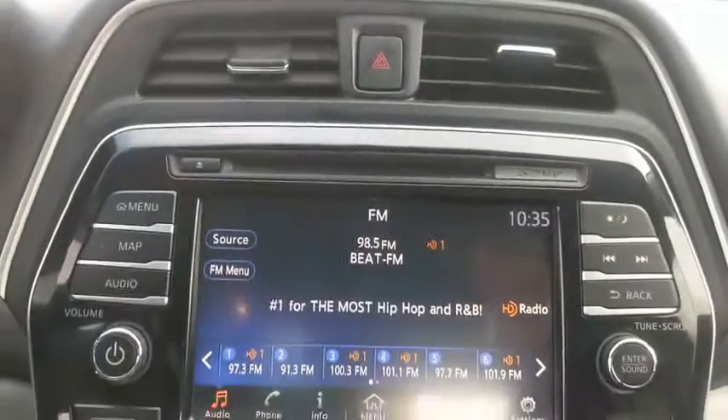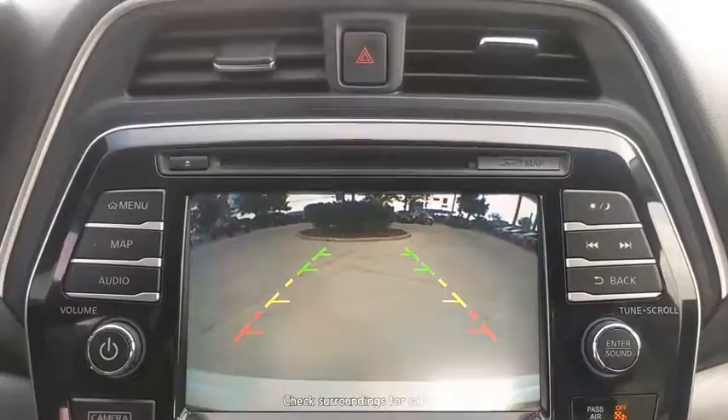Four-wheel disc brakes, aluminum wheels, auto-dimming rear-view mirror, universal garage door opener.